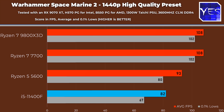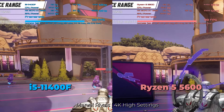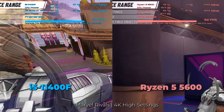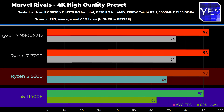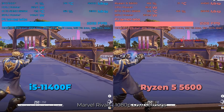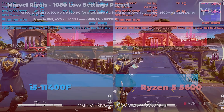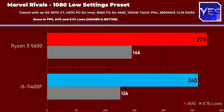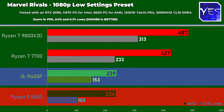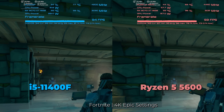Shifting to Marvel Rivals — a competitive online multiplayer title with decent optimization and good graphics options. At 4K high settings on the 9070 XT, we saw no difference between the Ryzen 5 5600 and the i5-11400F. Dropping to 1080p low settings on the 9070 XT, again virtually the same FPS. Switching to the RTX 5090, also virtually the same FPS — though the 11400F did score an ever-so-slight victory here, one of only two wins for Intel today.